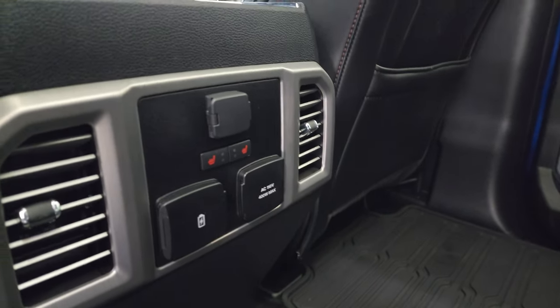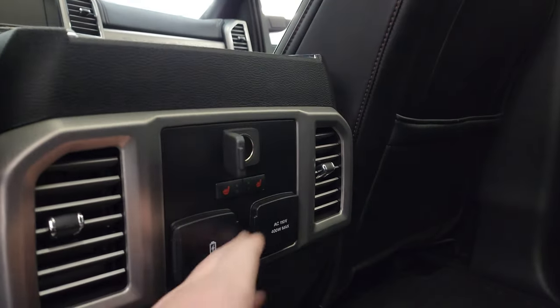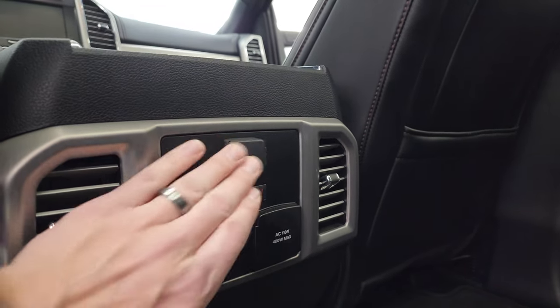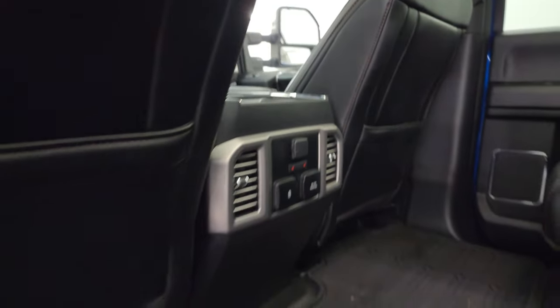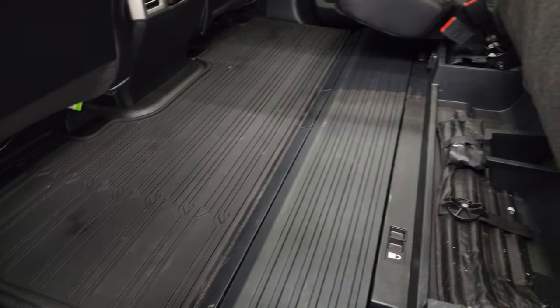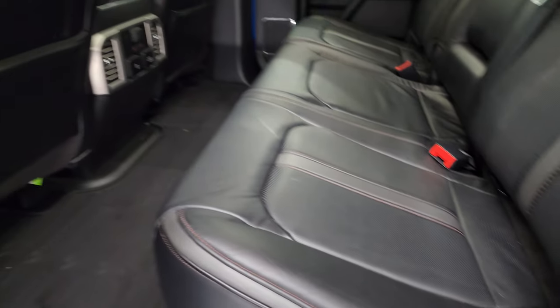There are your heated seat buttons, your 12-volt power point, 110-volt 400-watt max plug-in, and you get a USB and USB-C back here as well. This one does have the rubber floors with the heavy-duty floors underneath for easy cleaning, and then those seats go down like so.